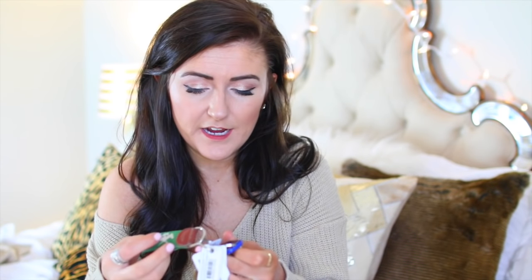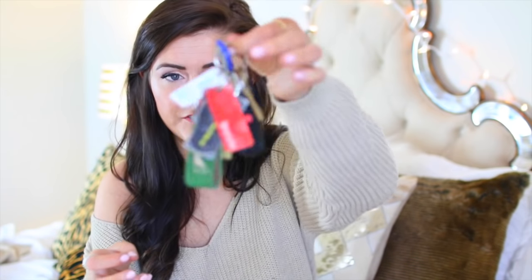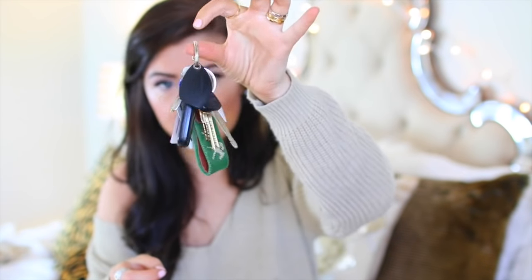I have my little eyelash comb — I get my eyelashes done every other week, so I comb them out with that. I also have a huge amount of keys. Everyone always makes fun of me for how many keys I have, but I just have a lot of stuff. I should definitely get rid of some because it's excessive. And I have a hair tie.